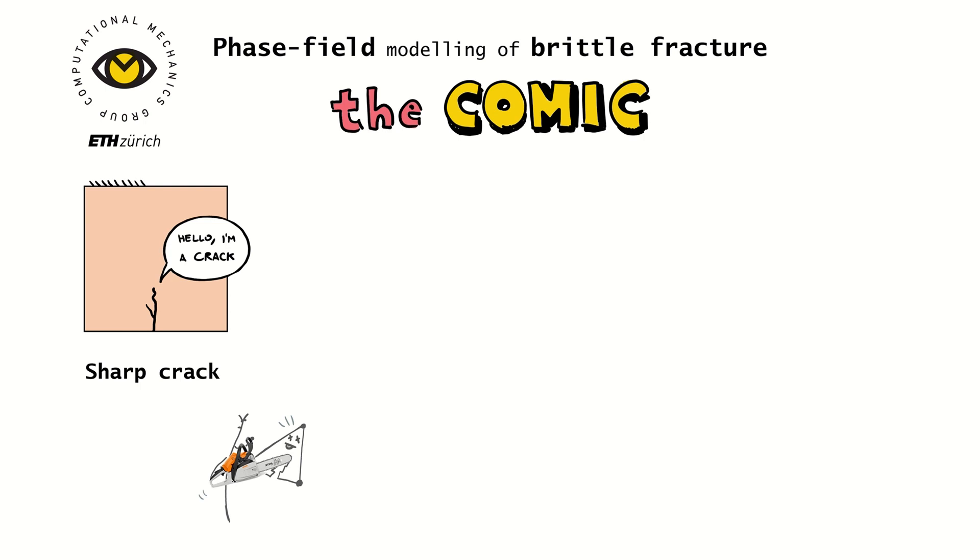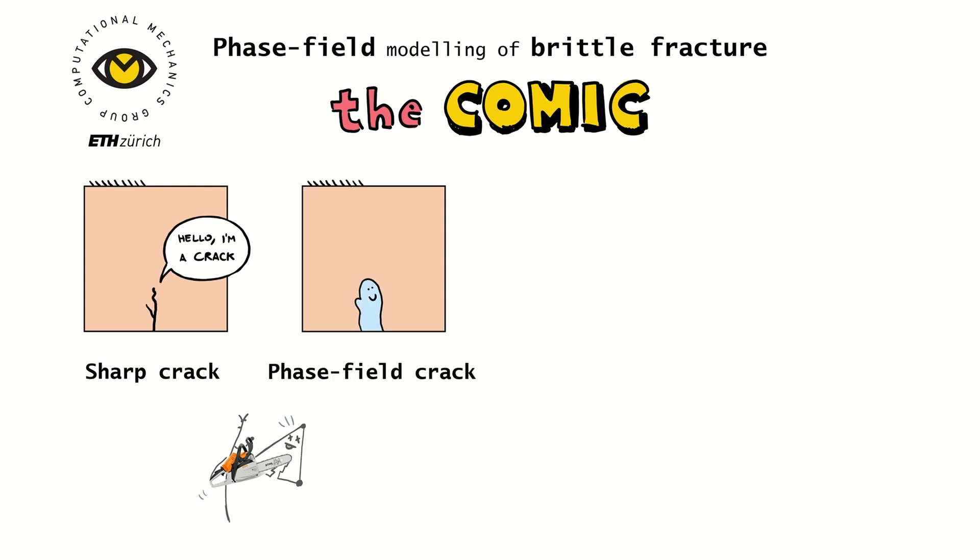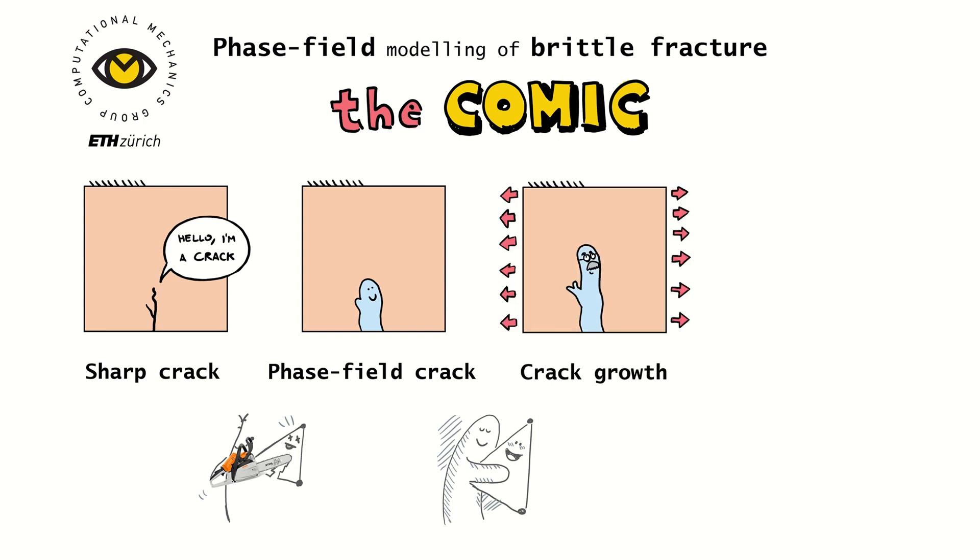Who will save us from this enemy? Our hero is the phase-field crack. This chubby crack loves finite elements and allows us to predict crack growth without any remeshing.